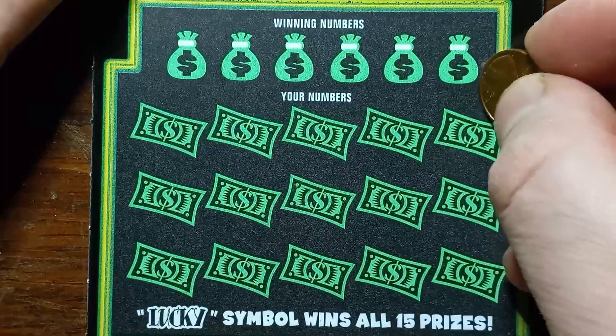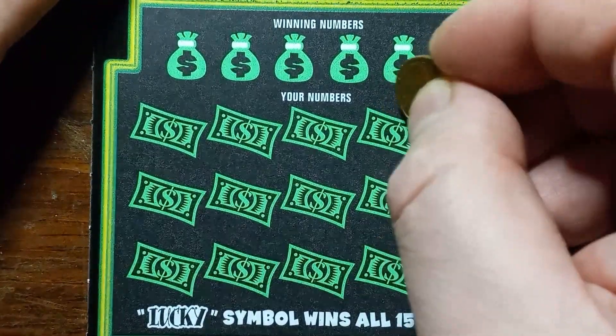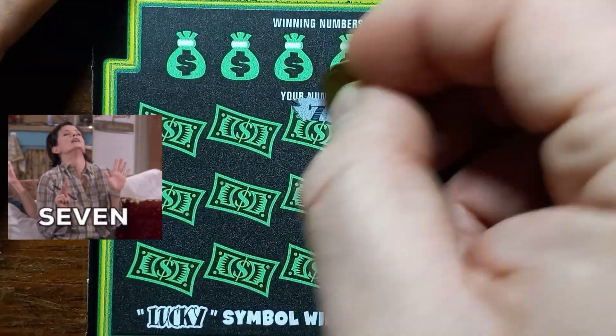These come from Rite Aid. I used to stop there a lot, but they changed their hours and I don't get to go by there when they're open anymore. Look at that — we've got a win, and we've got another 7!